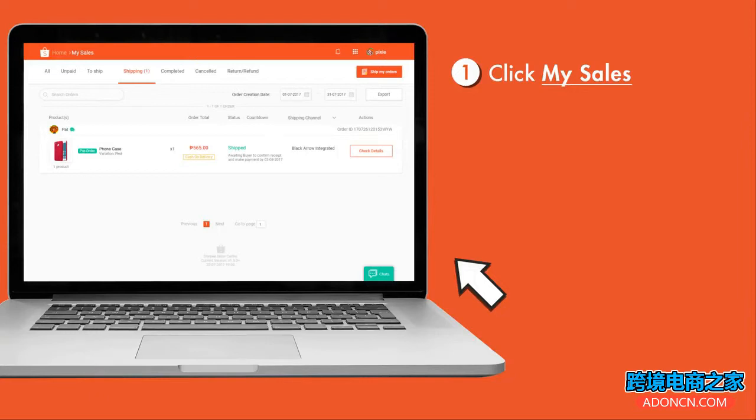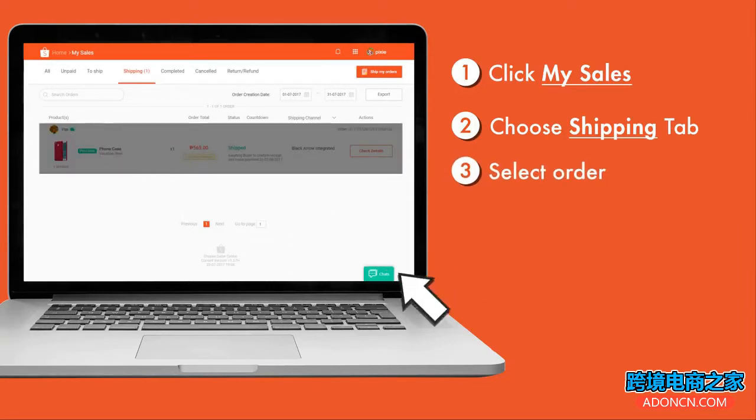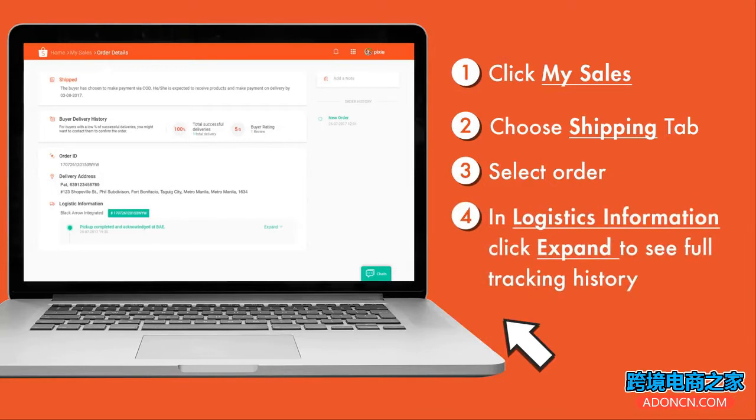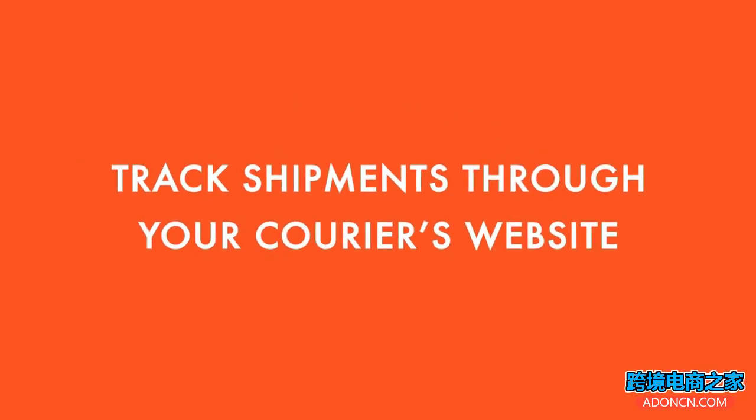Go to the Order tab, choose the Shipping tab, and then select the order you want to track. You'll then land on the order detail page. Under the Logistics Information section, you can see your shipment's tracking number and its latest status. Click Expand if you want to see the full tracking history of your shipments.